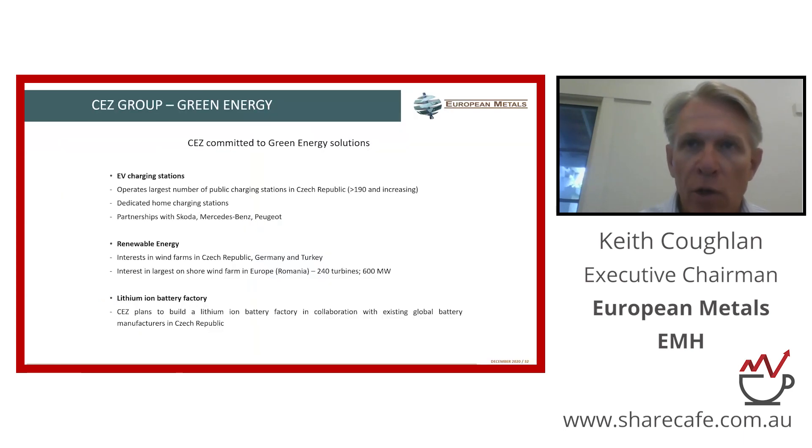A little more on CEZ — they are heavily involved in green energy. They're involved in wind farms. They own all of the EV charging stations throughout the Czech Republic. They're a public company with a market cap of around 11 billion euros, so a very good partner for us.